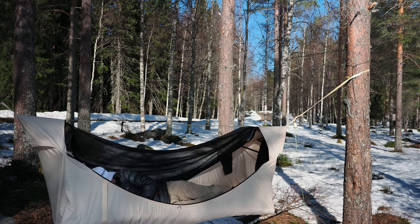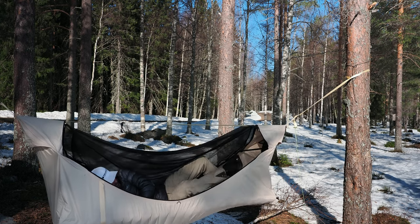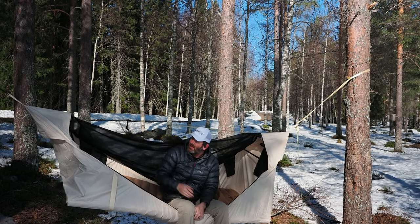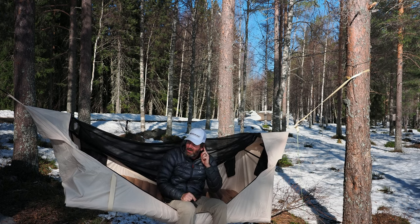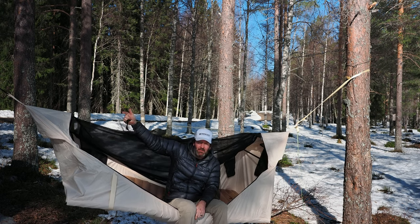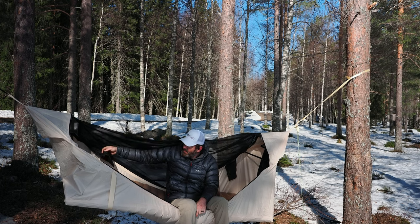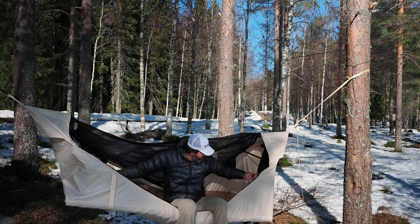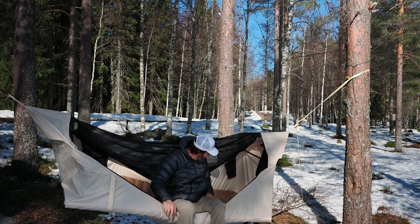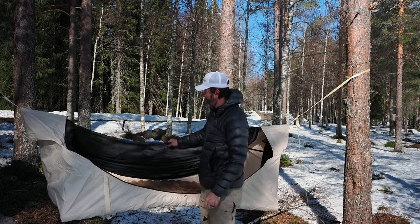This is proper glamping — you're not going to get much more comfortable than this in the outdoors, and it's really not that difficult to set up. The tree huggers use pretty much the same strap. On the inside it's got pockets all over the place — one, two, three, four, five, six pockets — and it's got a really large net.